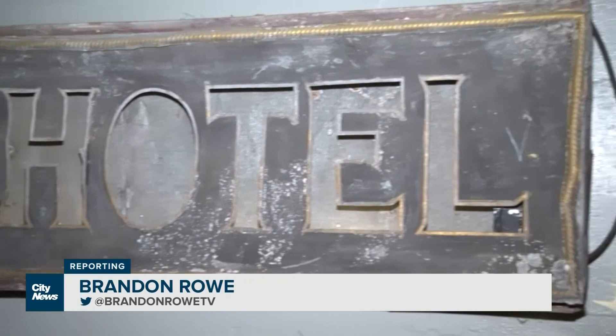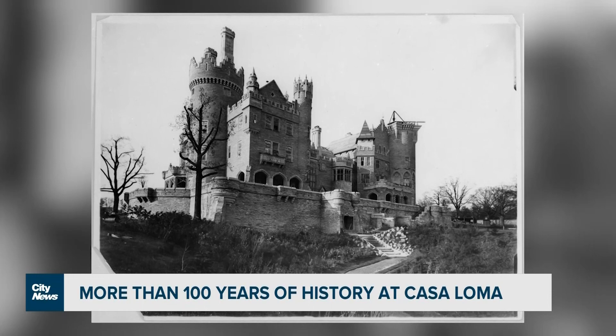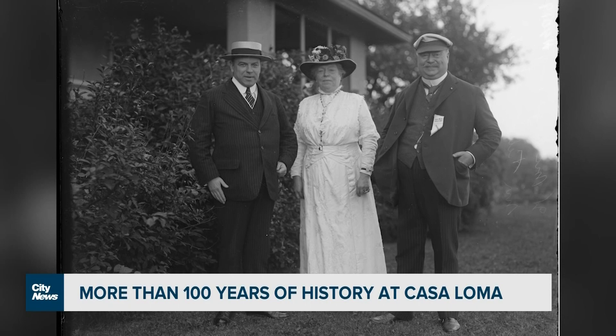Construction began on this marvel in 1911 and was completed in 1914. Sir Henry Pellett and his wife Mary lived there, but now hundreds of thousands of people have passed through the halls to visit historic spots like the Oak Room.